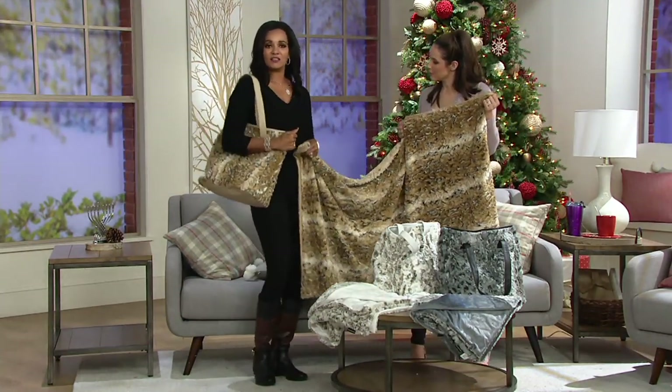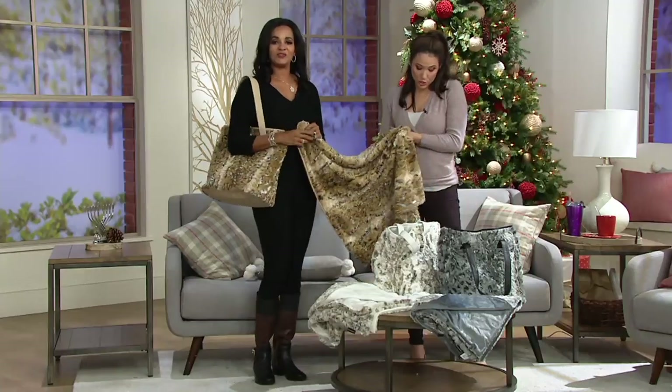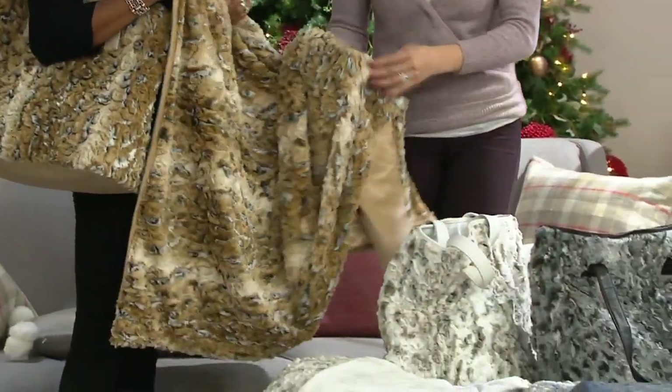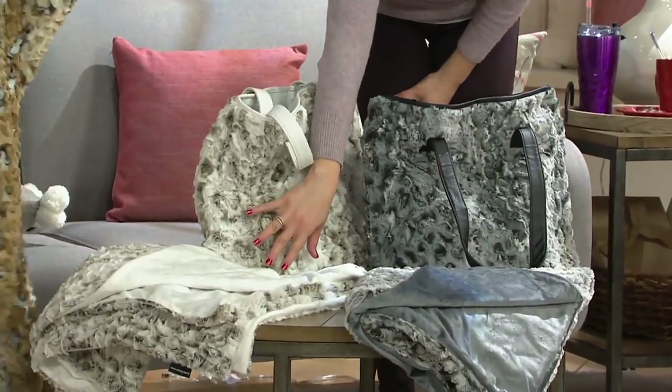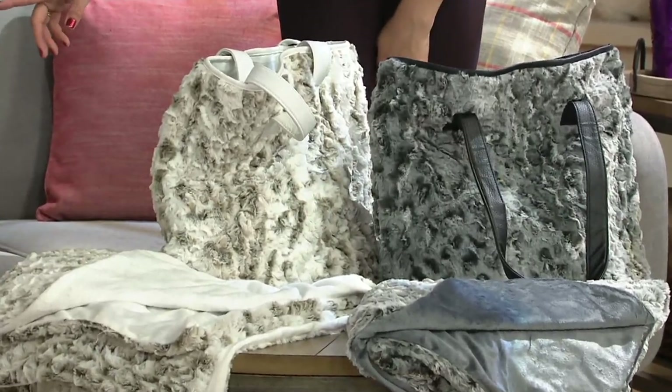Look at the size and look how fashionable that looks. I love it. And by the way, the throw is machine wash, tumble dry. Everything you know from Dennis Basso, you get it in the throw. And then of course the tote, which has the faux leather strap. So this is the gray, this is the Lynx which is that ivory shade, and then we have the natural.